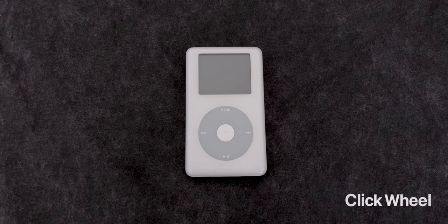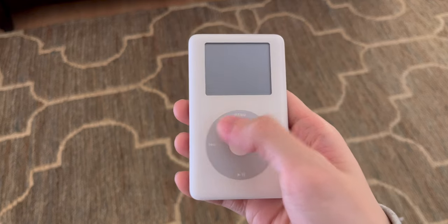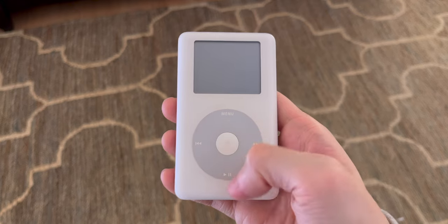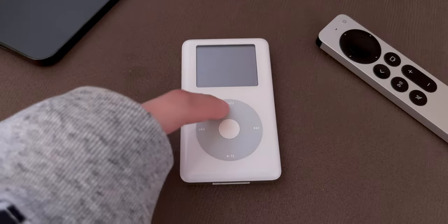The bottom half of the iPod had the iconic click wheel. It was a touch-sensitive circle with 4 buttons that you can physically press — Menu, forward and back, and play-pause. The center circle was also pressable and acted as a select button. All the buttons are very clicky, hence the name click wheel.